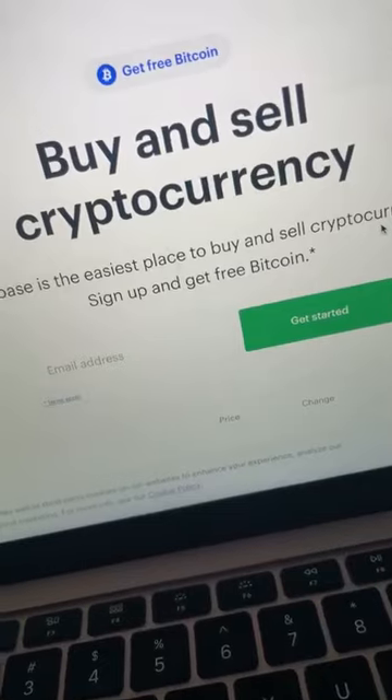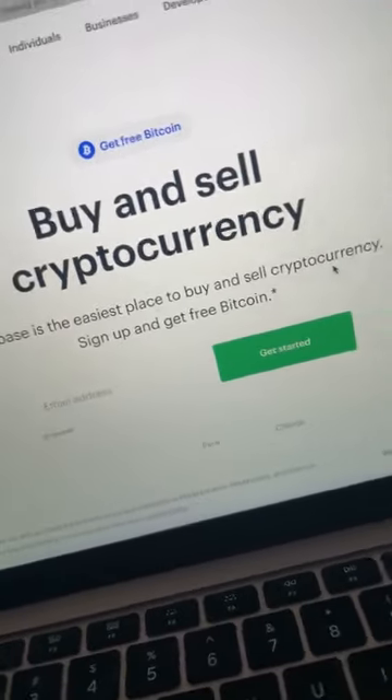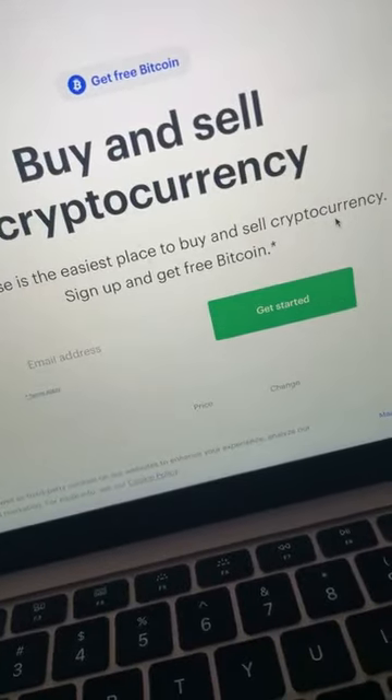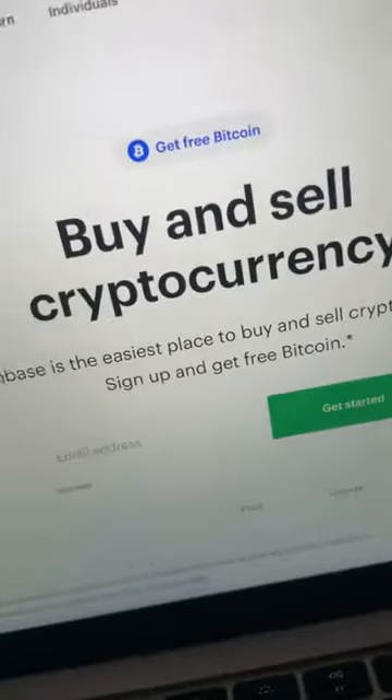All you have to do is pay attention. If you want some Bitcoin right now, if you want some free crypto, comment below. I want to be very transparent here. I'm going to log into my Coinbase account because I'm going to show you how I hold all my crypto.